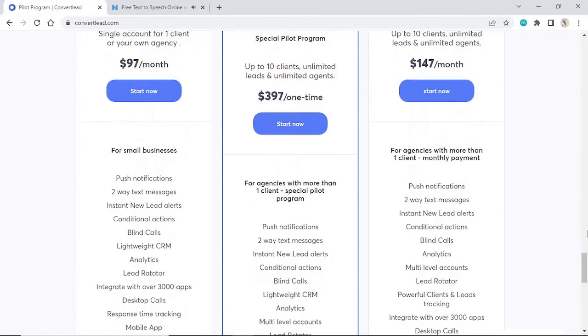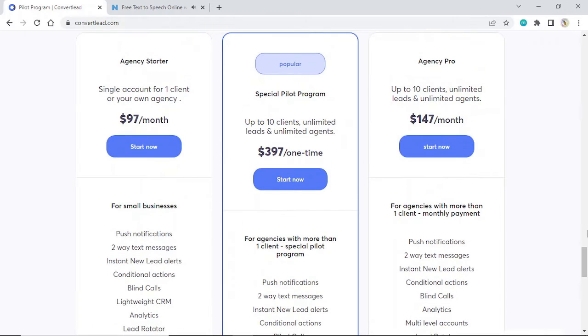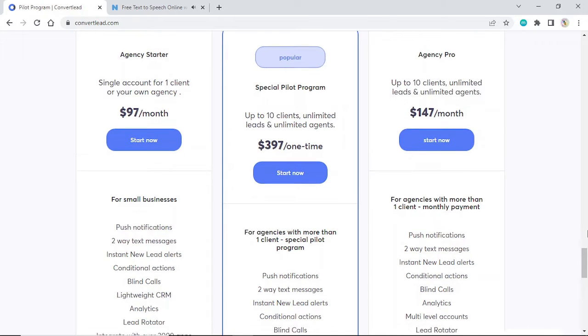Popular: Special Pilot Program. Up to 10 clients, unlimited leads, unlimited agents. $397 one time. Start now. For agencies with more than one client — Special Pilot Program.